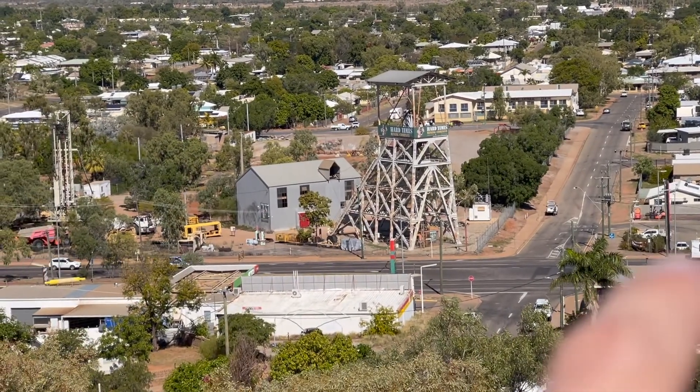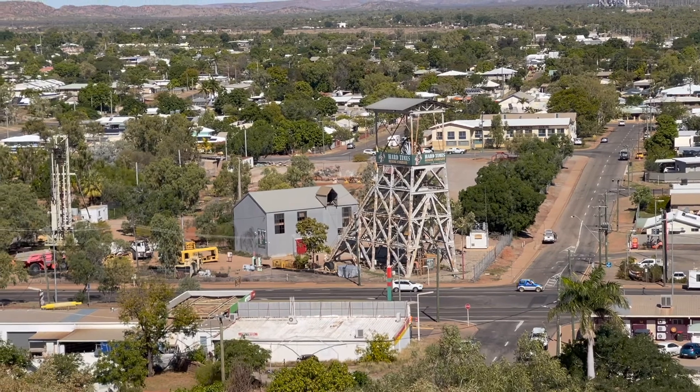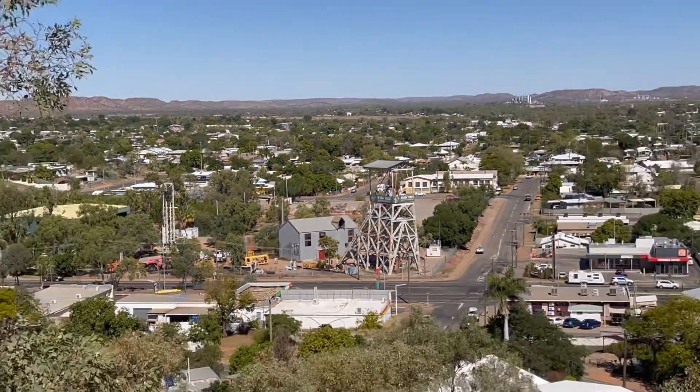That block there is a couple of k's - a few hundred metres of all the mine shafts down there that we were just in. It's pretty crazy to think it's just in the middle of town.